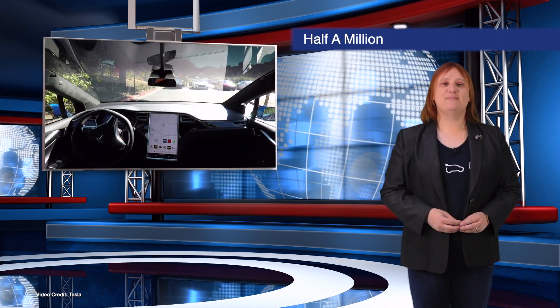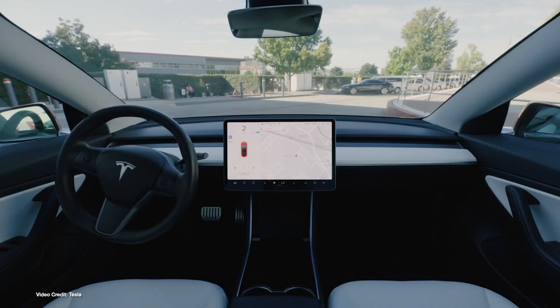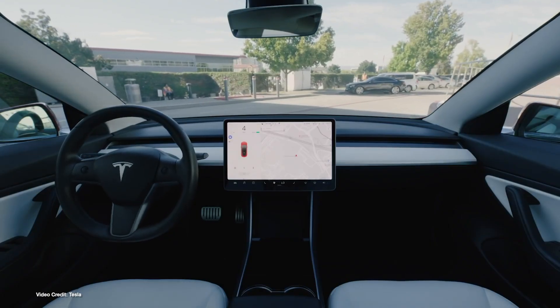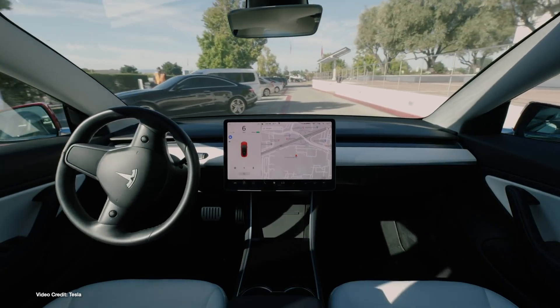After last week's V10 rollout of Tesla's latest vehicle operating system, Tesla says that more than half a million Smart Summon sessions have been activated by customers. Smart Summon effectively lets you remotely summon your car from its parking space to meet you, and is only intended to be used in private parking lots and on private roads.